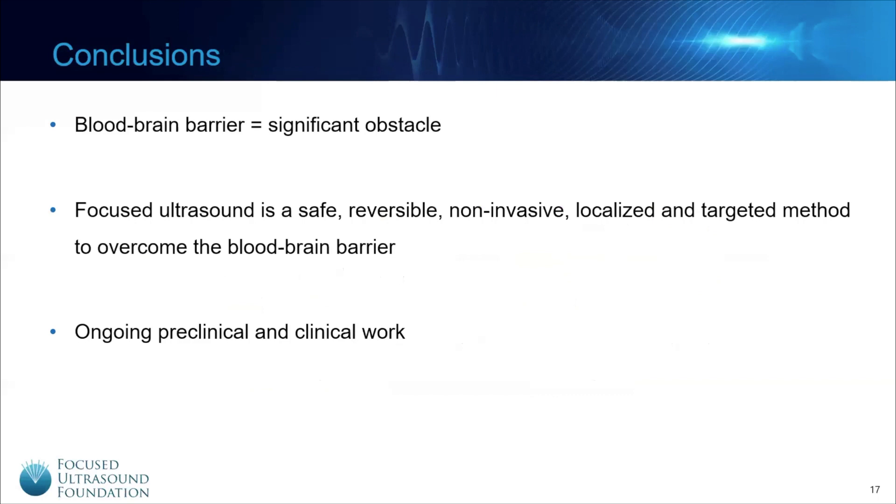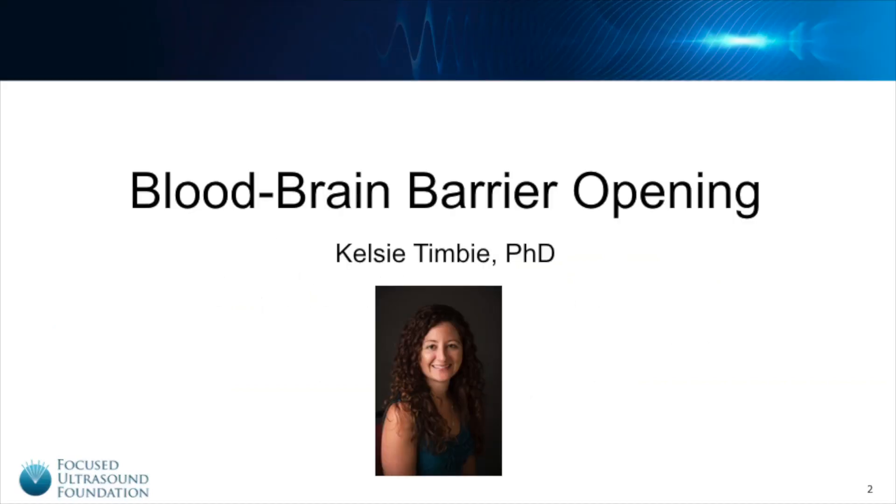To conclude, the blood-brain barrier is a significant obstacle to the treatment of a wide range of neurological diseases and conditions. Focus Ultrasound offers a safe, non-invasive and localized method to reversibly open the blood-brain barrier. The Focus Ultrasound Foundation is committed to funding preclinical research and clinical trials that will bring this therapy to patients as swiftly as possible. Thank you for your time.